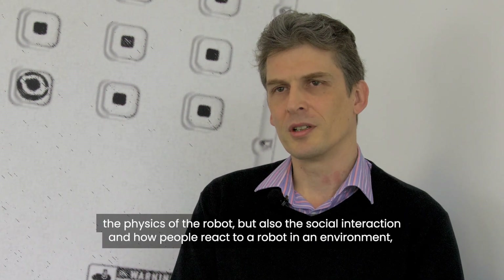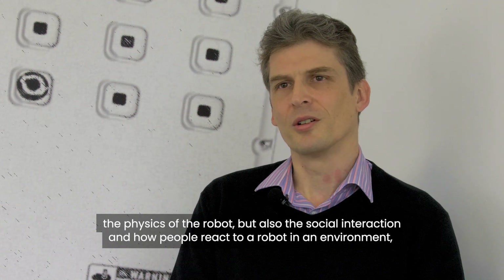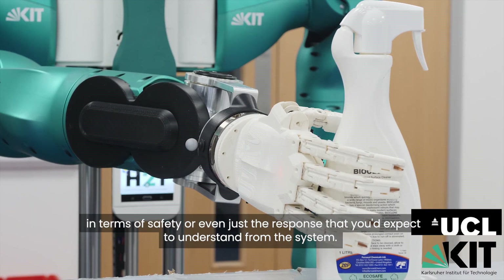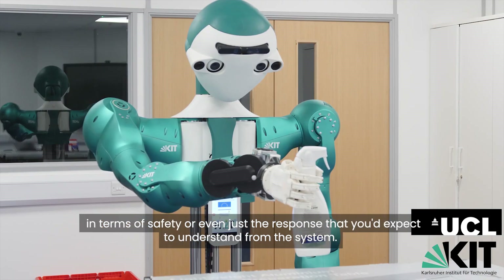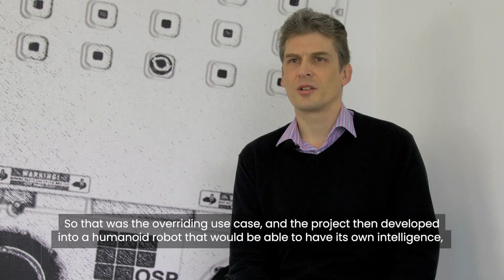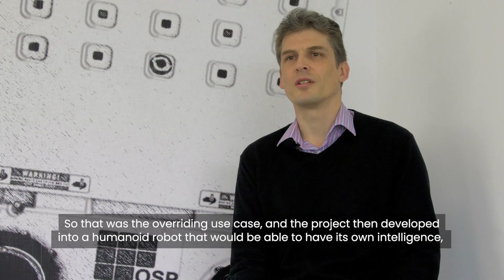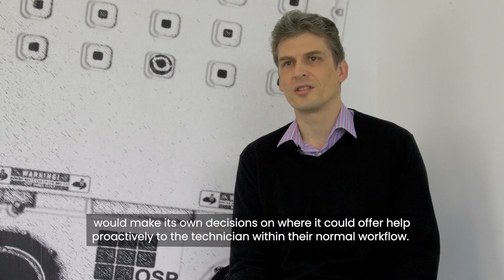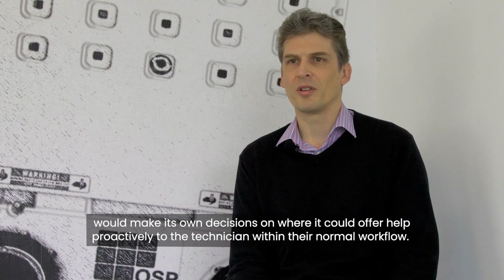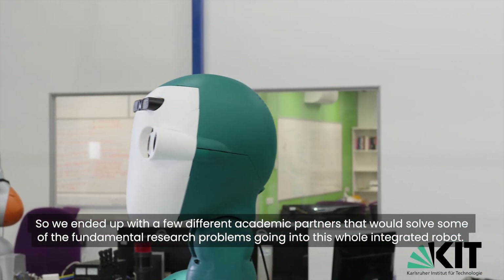The robots are working directly with humans, so there's a systems engineering challenge in terms of the functional part of the robot, the physics of the robot, but also the social interaction and how people react to a robot in the environment — in terms of safety, or even just the expected response from the system. That was the overriding use case, and the project then developed into a humanoid robot that would have its own intelligence and make its own decisions on where it could offer help proactively to the technician within their normal workflow.